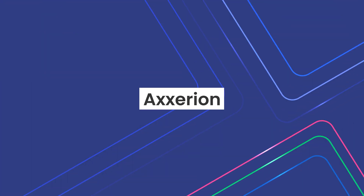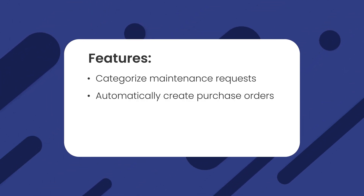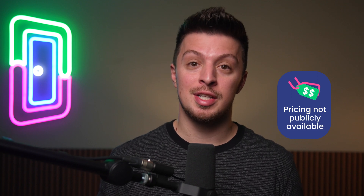Although generalist tools can be helpful, you don't necessarily have to pay for all of those features if you're not going to use them. Our next three home management software options are designed specifically for landlords and property managers that need help with property maintenance. First up is Axerion, a maintenance solution designed specifically for home management. It's a tool you can use to categorize maintenance requests, automatically create purchase orders, utilize robust tracking tools, and customize your work orders with more advanced features. The company doesn't list its pricing online, so you have to schedule a demo if you want to learn more.